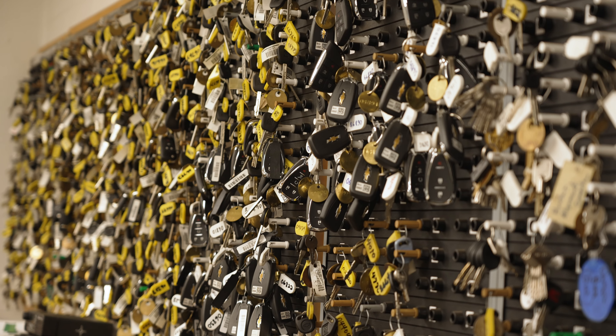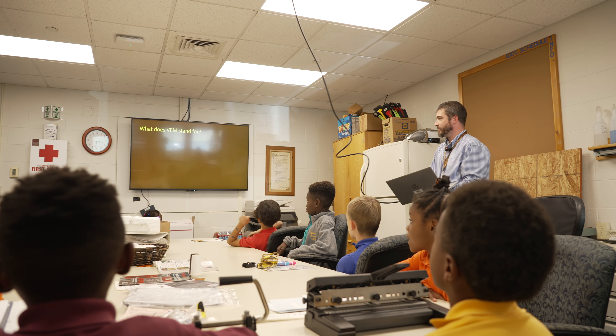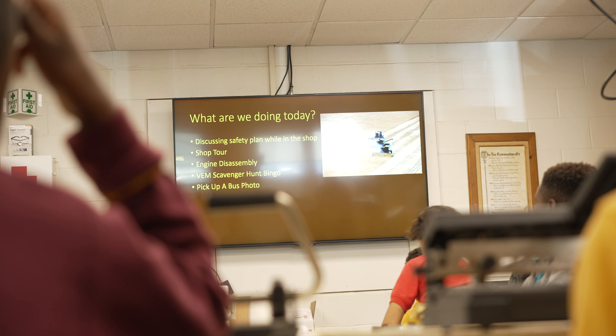We start every Career Monday with a welcome and information session where we go over rules of the visit, mostly just to keep everybody safe and to have fun. First things first — what does VEM stand for? Does anybody know what VEM stands for?